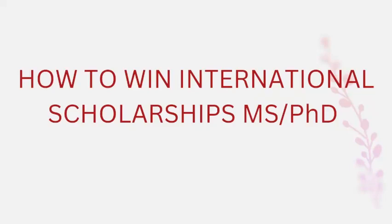Hello everyone, I hope that all of you are fine and doing well. In this video, we are going to talk about how you can win international fully funded scholarships around the globe.